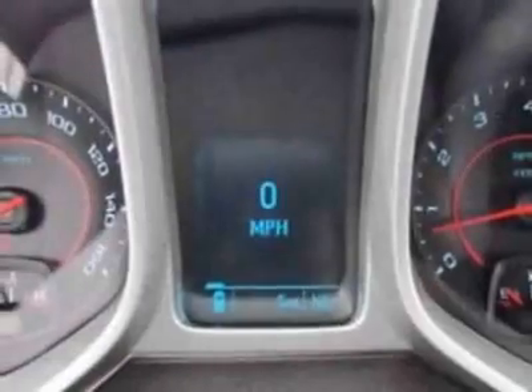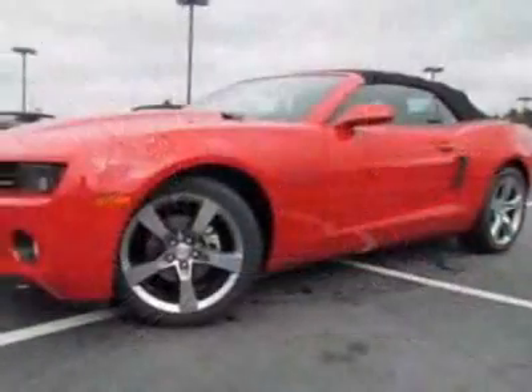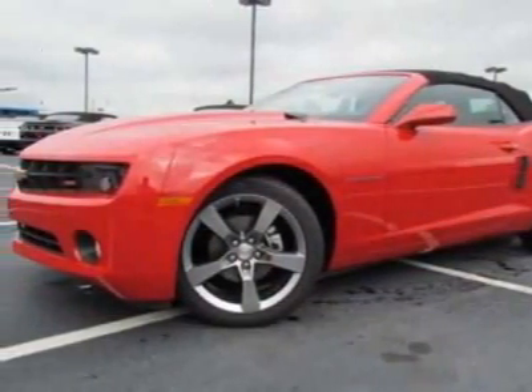Tires: P245-45R20 front and P275-40R20 rear, blackwall summer.